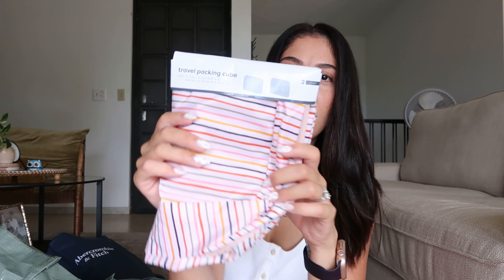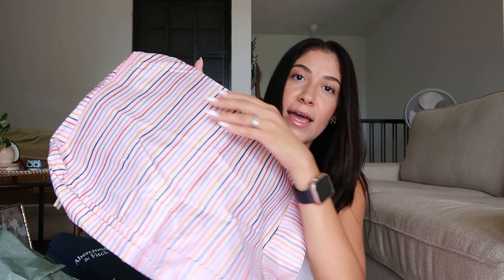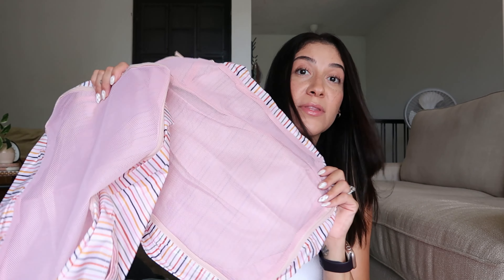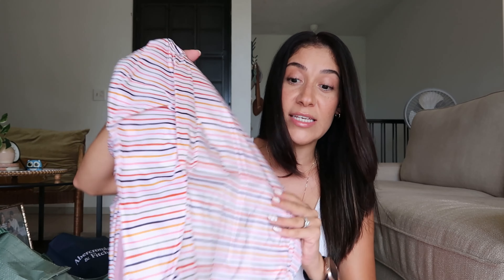I also got this pack of packing cubes. Now that we have a new addition to the family, I needed more. Packing cubes make a world of difference when you're traveling, especially with multiple people's things in your luggage — they keep everything organized. The ones I have currently are from Amazon, but I found these two large packing cubes at Target for five bucks. They have a cute fun pattern, so I'll probably put the kids' stuff in them for easy identification.